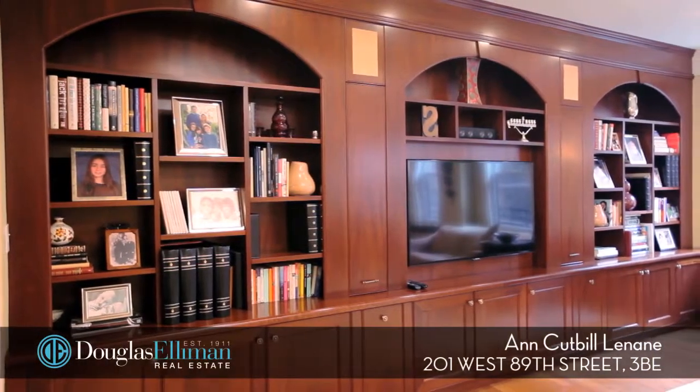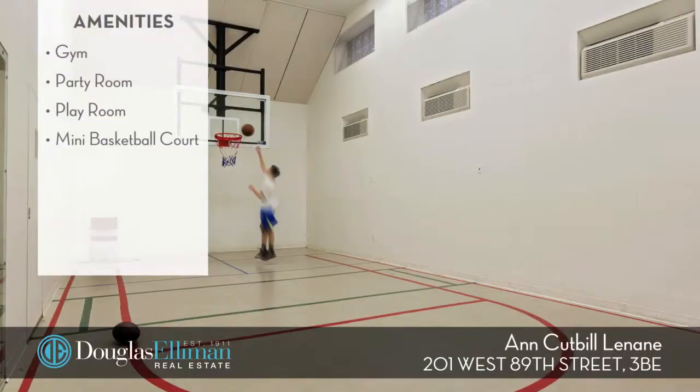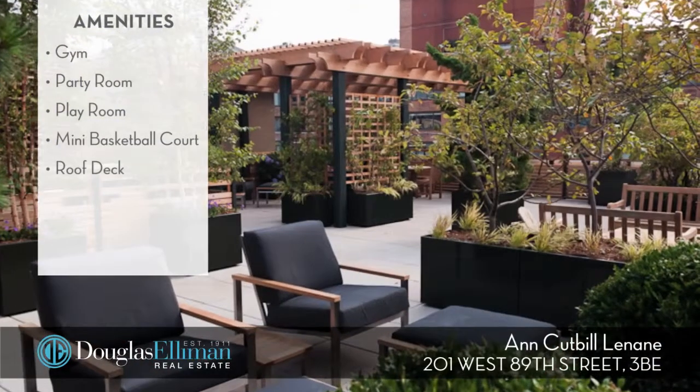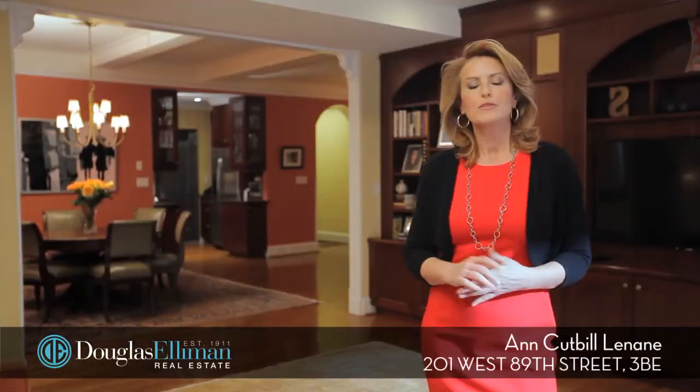There is a gym, party room, playroom, mini basketball court, gorgeous roof deck, storage bins, and of course a live-in super and doorman. Thanks so much for watching — I do hope you give me the opportunity to show you this wonderful home in person.